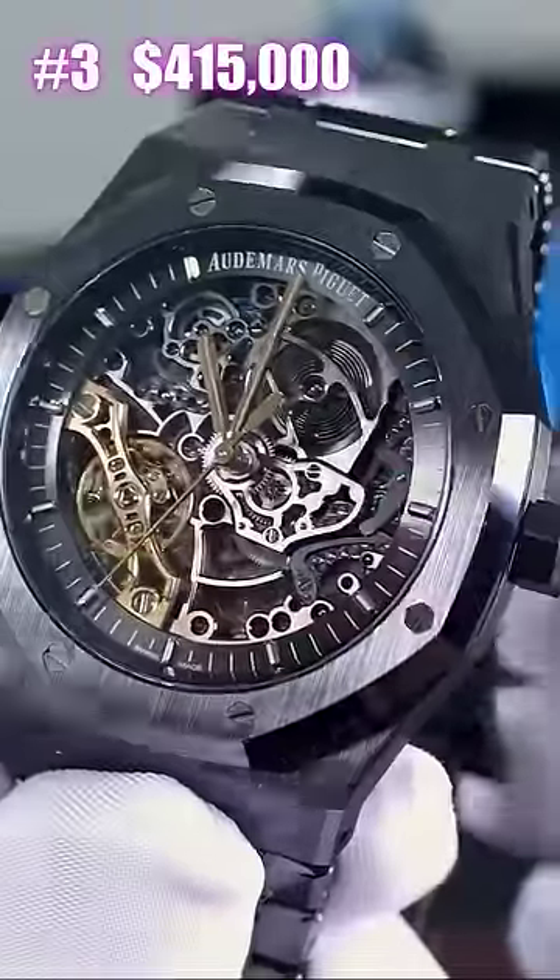Number three: AP Royal Oak Openworked Black Ceramic. The client actually didn't even come pick it up. That watch is right now at $415. Let's unwrap it.